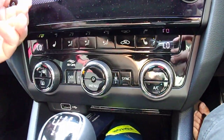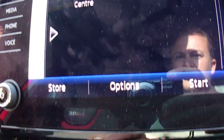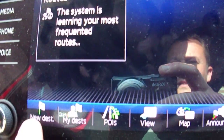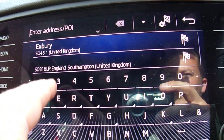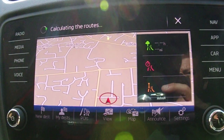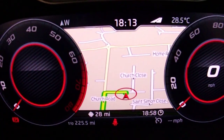The sat-nav's pretty easy to operate. The destination is on the limited access road, and you'll also get the route displayed up front, which is quite helpful.